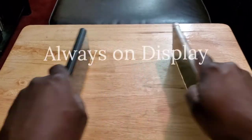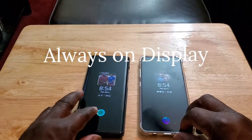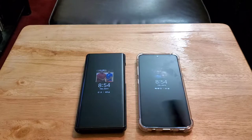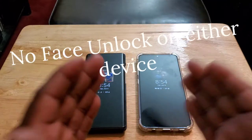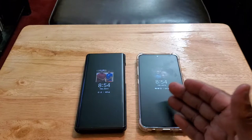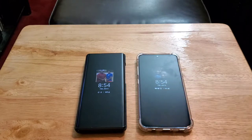Let's talk about always-on display. They both have the same always-on display, which is a must-have for me. The one thing I don't like about either device is that neither has face unlock — the LG Wing has a pop-up selfie but no face unlock, and the LG V60 is a premium flagship with no face unlock either. I don't understand why LG made that decision, but keep that in mind.